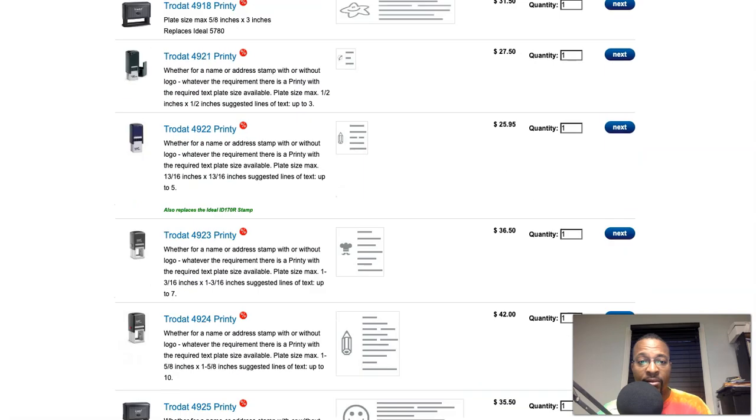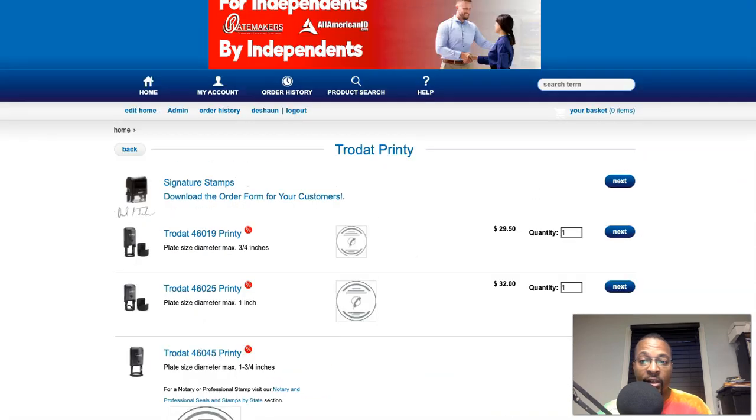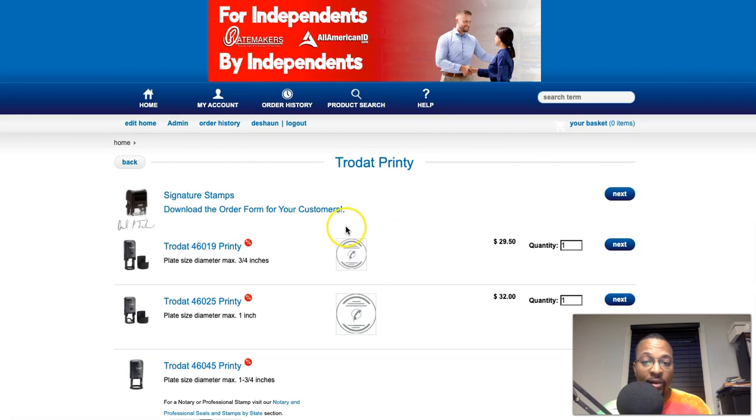This is a custom stamps e-commerce platform — nothing too exciting, but this is what it is. This is the e-commerce platform that sells customizable products, self-inking stamps, and pre-ink stamps. I had to learn a lot about pre-ink stamps and self-inking stamps — probably more than I ever care to — but this is what's necessary. This is what website management is. It doesn't always require you to learn code. It just requires you to get familiar with the business aspects, learning the products, learning what you're actually working with, while being able to communicate and understand the technical aspects.